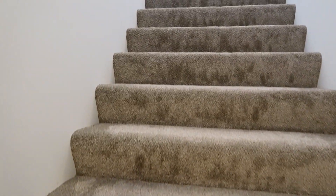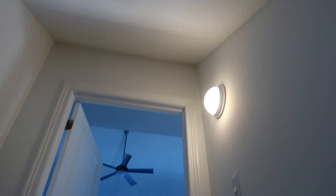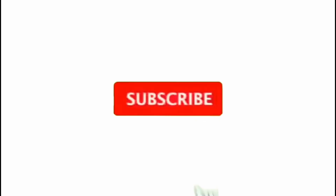This is a mini tour of one of the models our builder is using to help us build our home. Thanks for watching — see you on the next one.